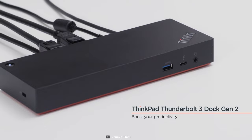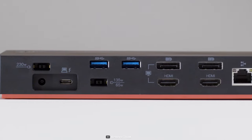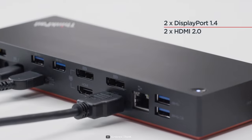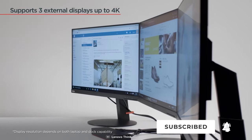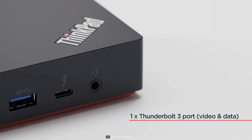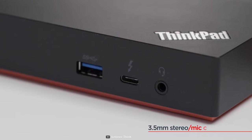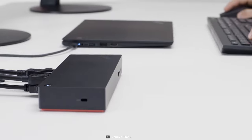Next up, we have the ThinkPad Thunderbolt 3 Docking Gen 2 from Lenovo, a feature-packed docking station that works seamlessly with your accessories to improve your productivity. This dock connects to your laptop using a Thunderbolt 3 port and offers two HDMI 2.0 and two DisplayPort 1.4 ports that support up to 5K video or multiple 4K displays. With its USB-C Thunderbolt 3 downstream port, it allows 40Gbps transfer rates and 65W charging. It also has a 3.5mm jack and a Gigabit Ethernet port to fulfill all your demands with just one single dock.